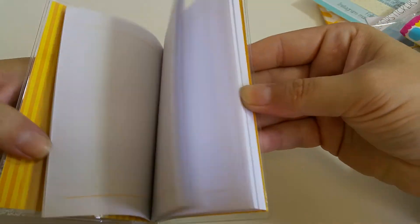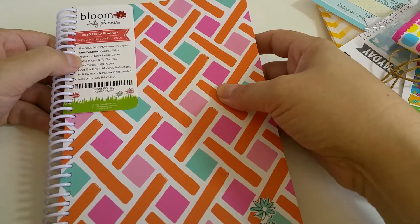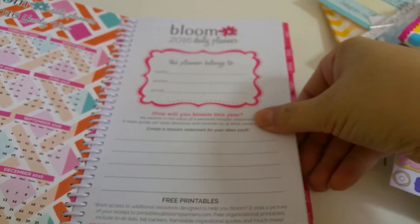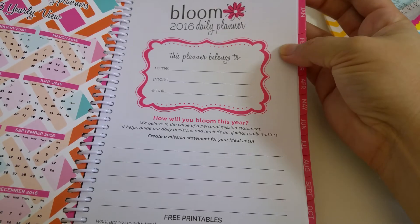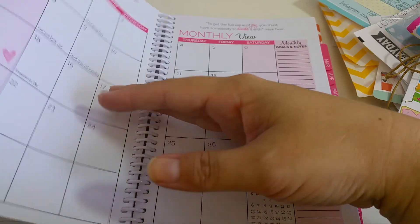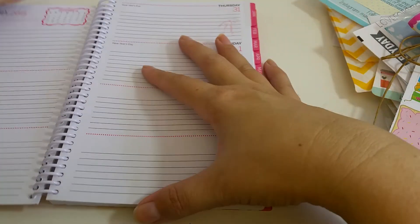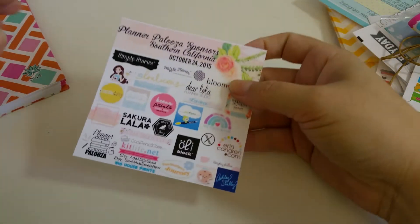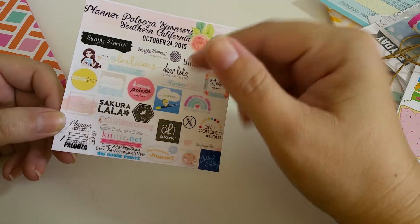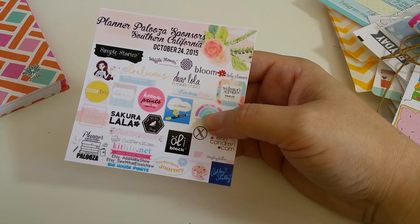And then a little notebook. And then the last thing in the package was Bloom Daily Planners — we received a whole planner for 2016. Bloom Daily Planner. It has a monthly view, and then this is how it is weekly. So that's what we received in our goodies slash swag bag from Plannerpalooza. I will leave as much information as I can down below. Thank you for watching. Hope you have a great day. Bye!